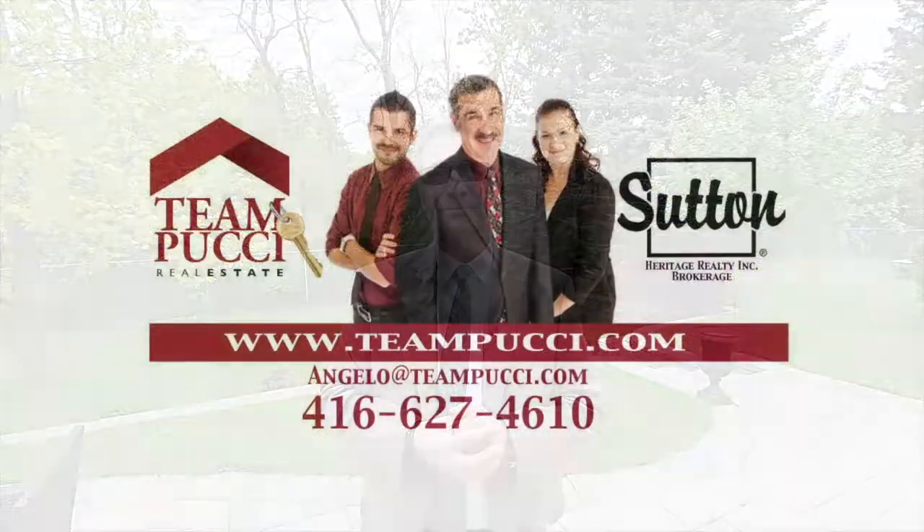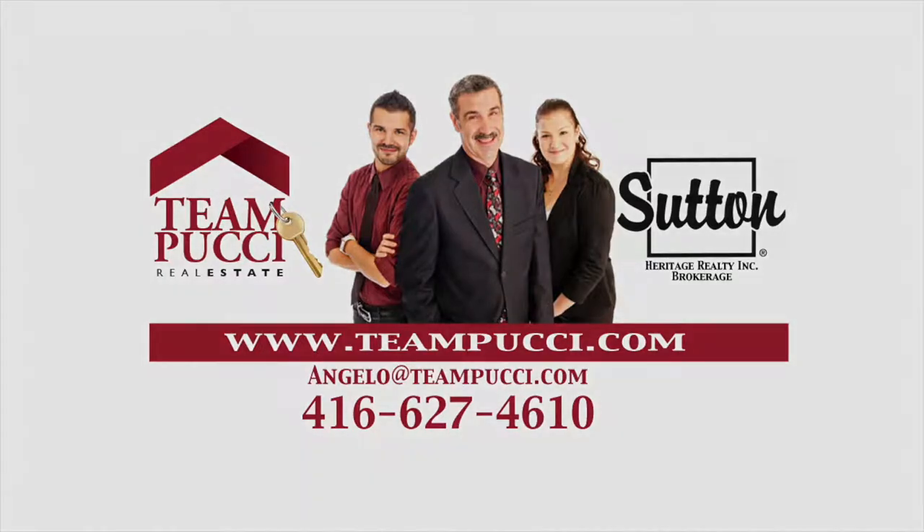We hope you enjoyed the tour. To see more of it, including Duffins Creek behind us, give us a call at 416-627-4610 to book your private viewing. Thank you.